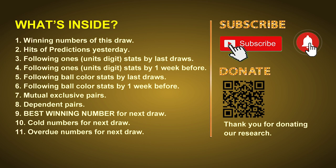In this video, we will tell you the draw result today and review hits of predictions we made yesterday, if there are any. Then we will do some math for you — find out the best ball color and even the best winning numbers for next draw. After that, we will give you some tips on mutual exclusive pairs, dependent pairs, cold numbers, and overdue numbers for next draw.